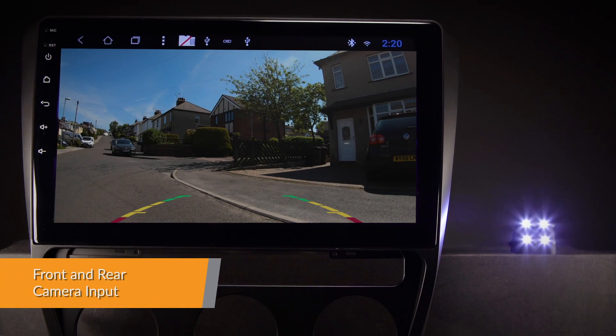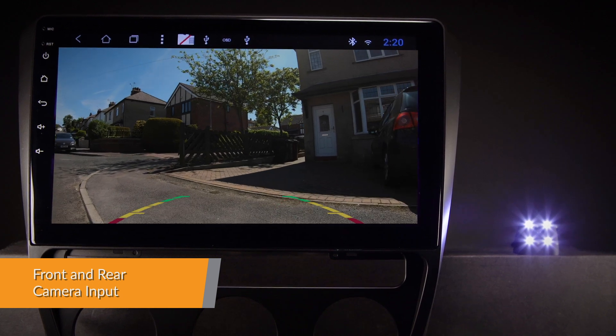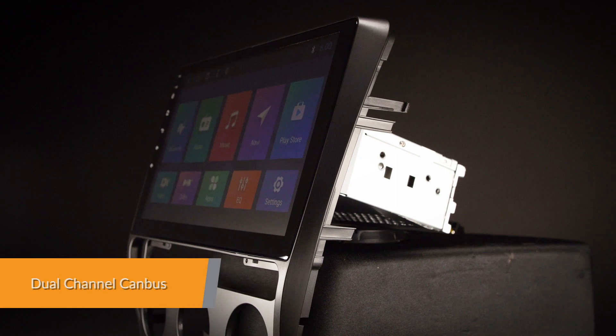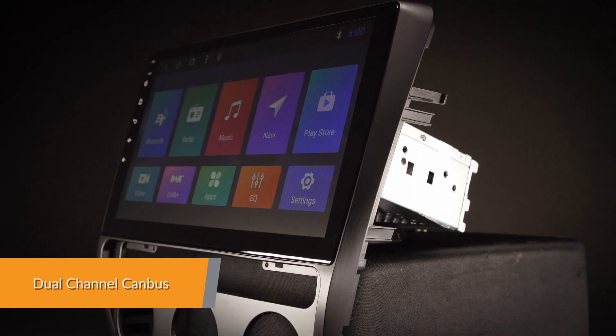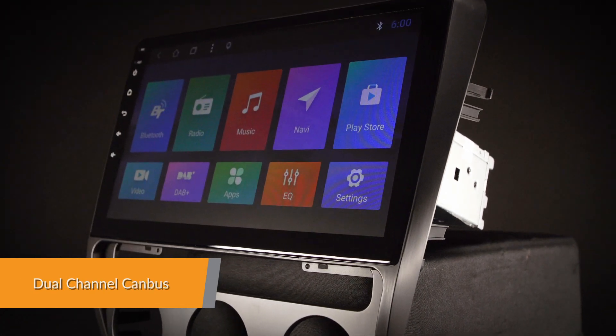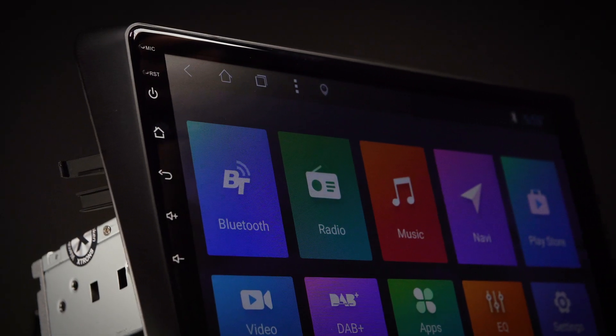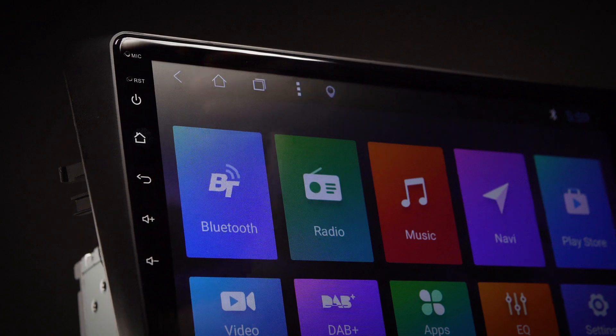A front and rear reversing camera input provides a more secure and safer way of navigating your vehicle. With the included Canbus, many original functions and car information will be displayed on the head unit. It will also support the original parking sensors via sound and visually on the screen.